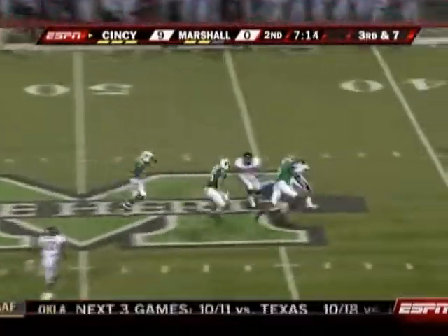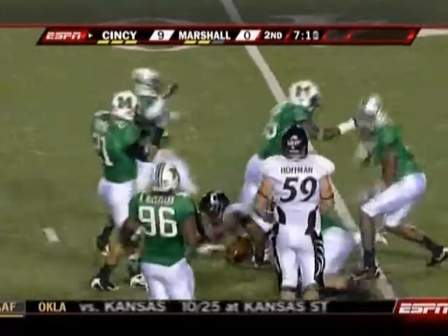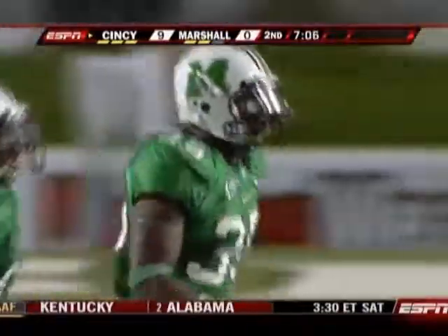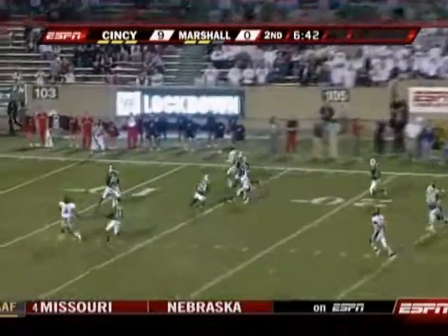Anderson under pressure. He'll go down — the Thundering Herd come up with a sack. Brandon Burns makes the big play on third down. Force the issue, force the tempo for the young quarterback.